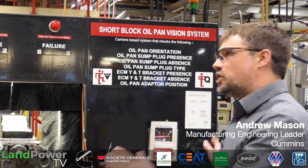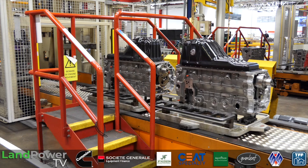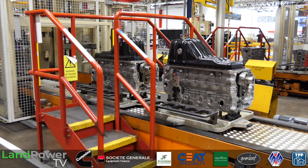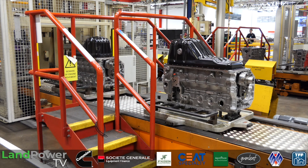We've come to the end of the short block line, so the engine internals are kind of done now — camshafts in, crankshafts in, pistons are in. At this point we've just fitted the oil pan and the engine's kind of sealed up, barring the cylinder head.